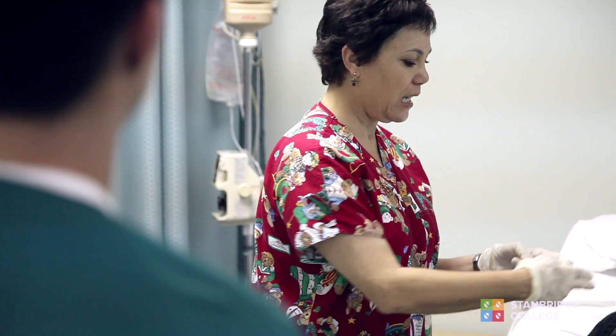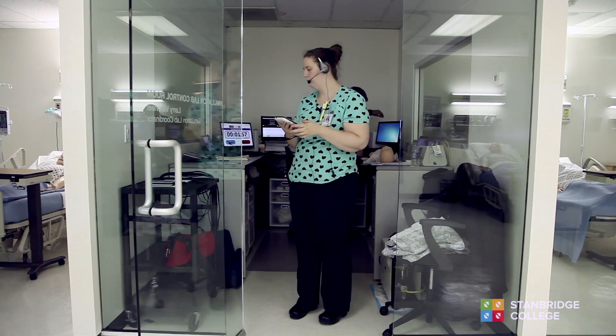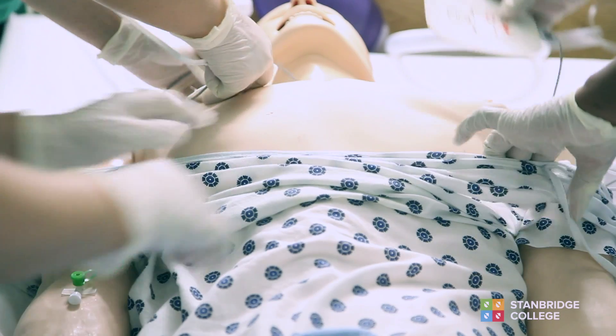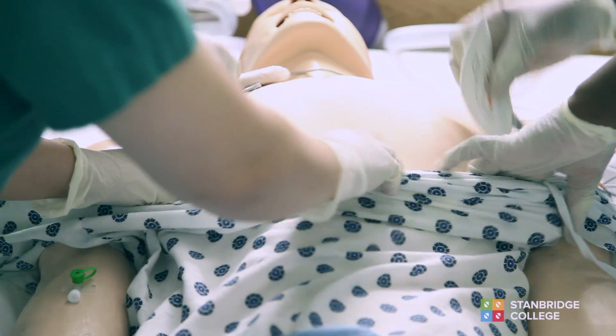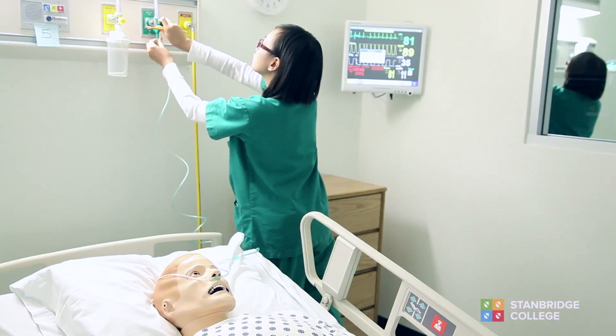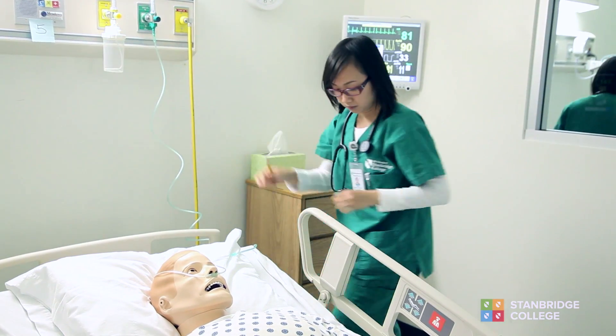All the teachers that I work with are really interested in the well-being of our students, and we have this amazing simulation lab amongst other technology that helps our students put their academic learning and hands-on learning to use in a real clinical situation. I think for any student that is really serious coming into this program, it by far exceeds other programs out in the community.